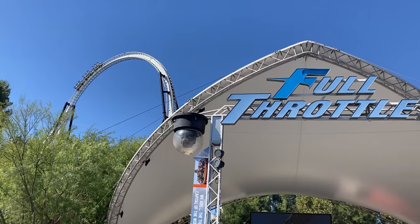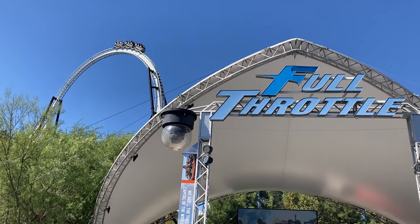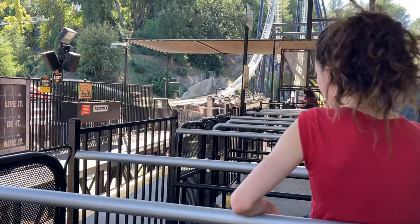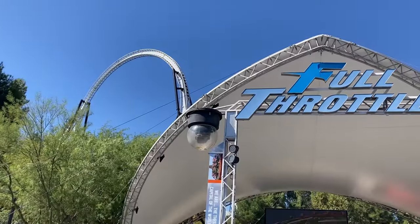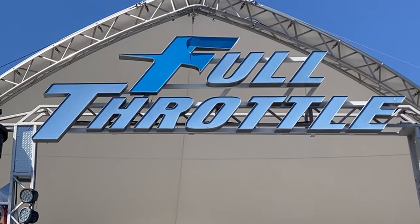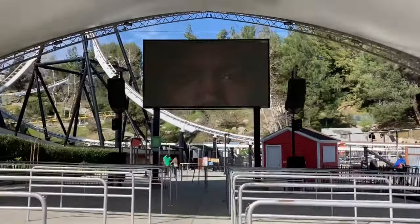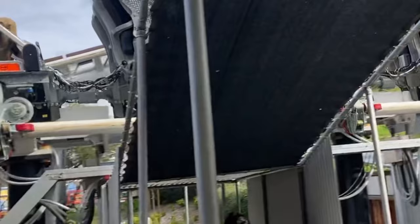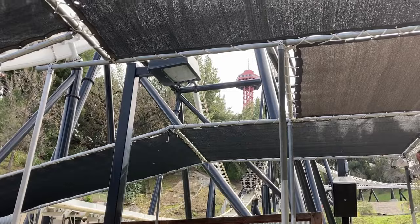The first reason why I love Full Throttle is the entrance and queue. Although this coaster may not have a theme, it still has a good-looking entrance, with a big canopy with the ride name on it, screens playing music videos, and the backdrop of the ride's massive loop. The queue itself is short, but passes right under the launch, and you get so close to the launch track that you feel like you could reach up and touch it if you were tall enough, and if there wasn't a net stopping you from doing something incredibly dangerous like that.